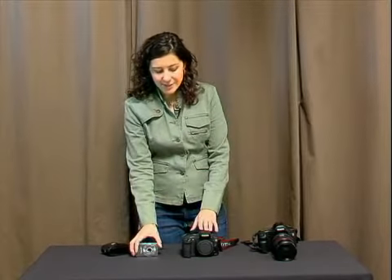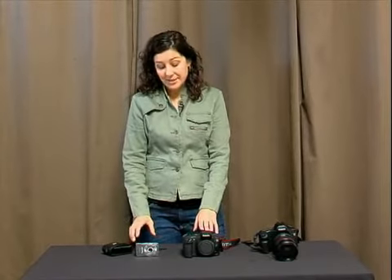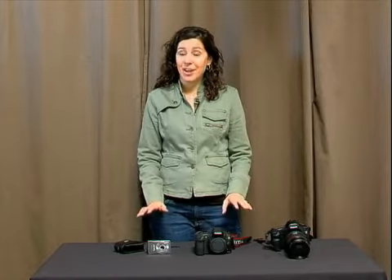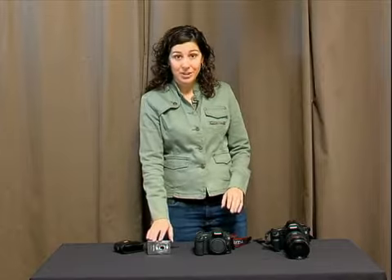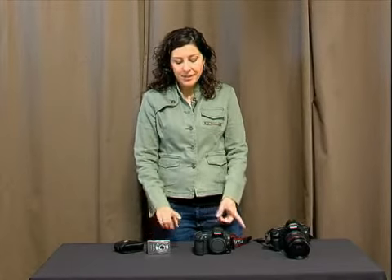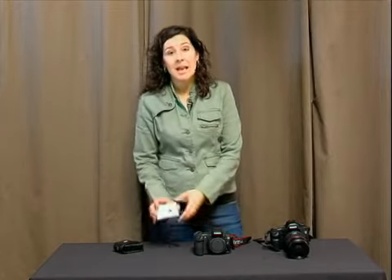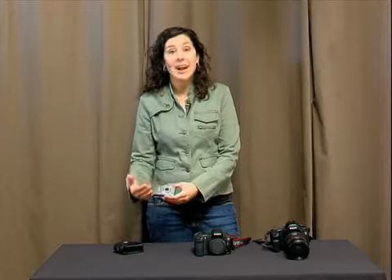One of the main differences that you're going to run into is price. You can get the compact digital cameras from anywhere from $100 up to like $500. You don't have to spend $500 to get a great compact digital camera. Some of the differences in the features are, with this camera there's a built-in zoom lens which you cannot change.